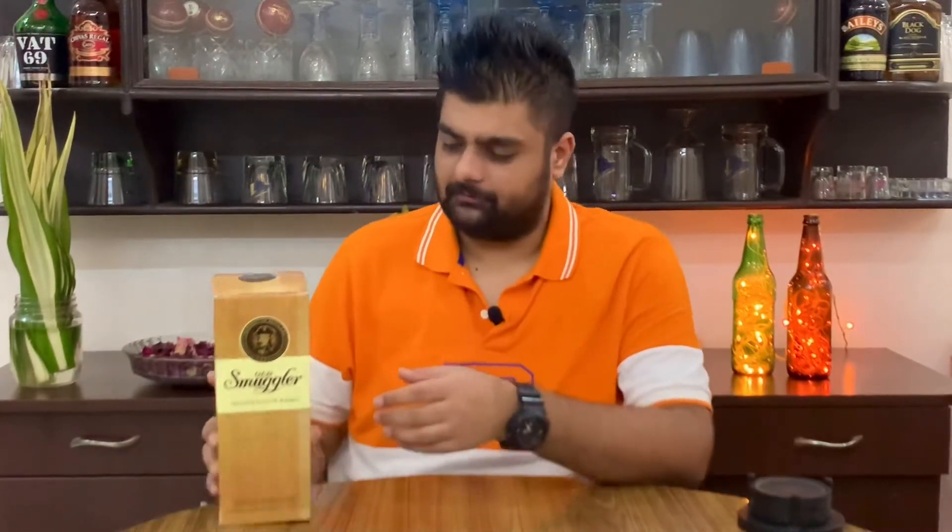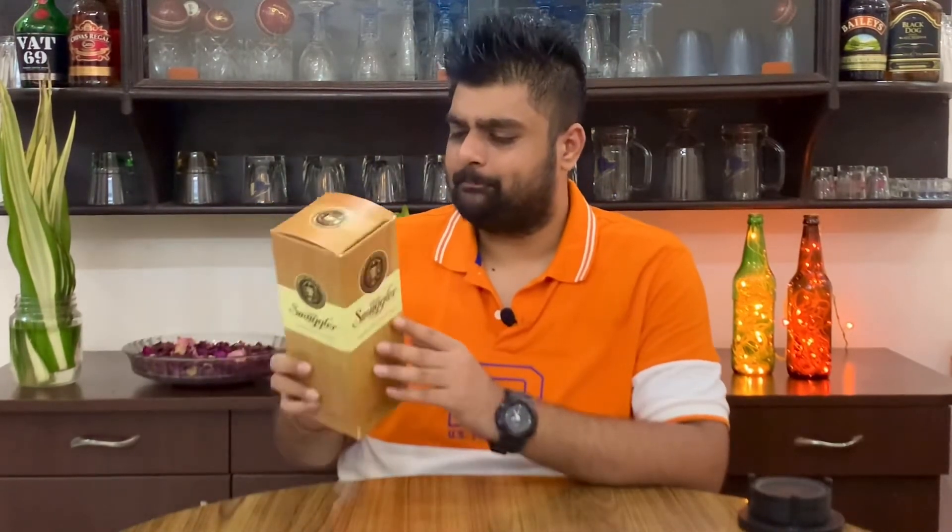Like I have this whisky bottle. Old Smuggler's direct competition includes Red Label, Ballantines, VAT 69, and Teachers. The box of Old Smuggler looks quite average — it's a very normal box.